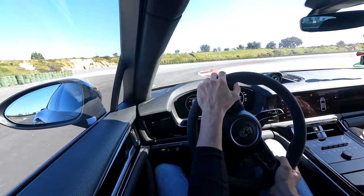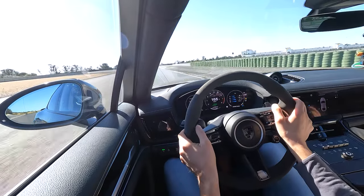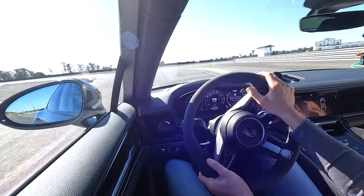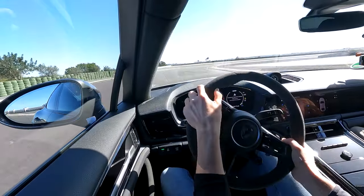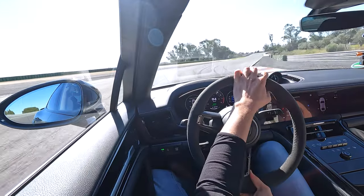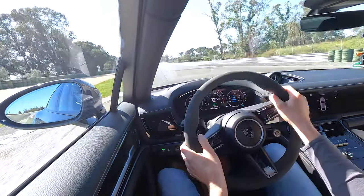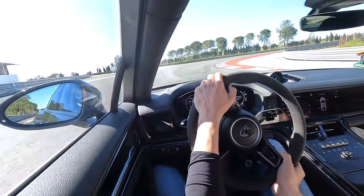It feels like the tires are getting stressed — it's a heavy car. Are they giving up? I'm not giving up, but you feel the surface of the tire getting really hot. The tires are coming back pretty quick though, getting into a good mood again. But you're obviously putting a lot of force into the tire doing so. Perhaps we should do a cool down — not only the car.